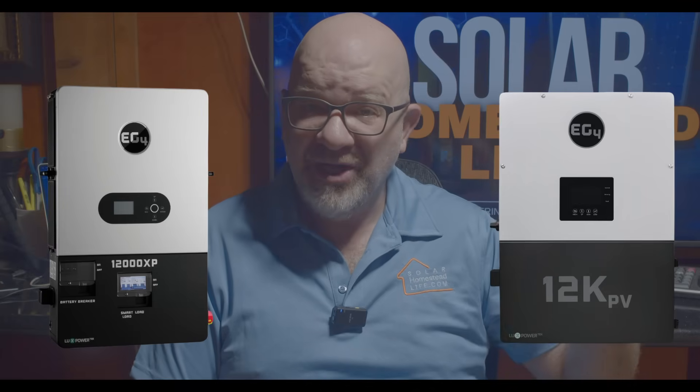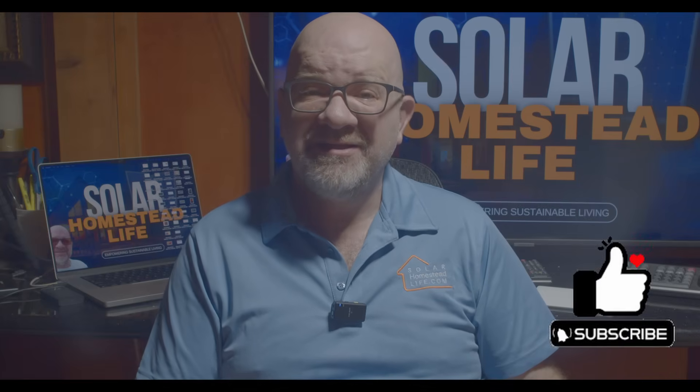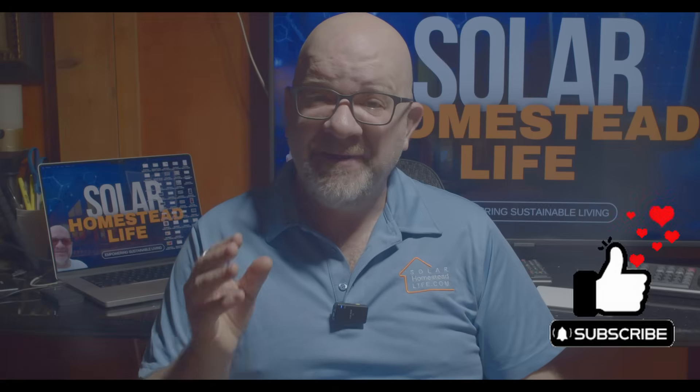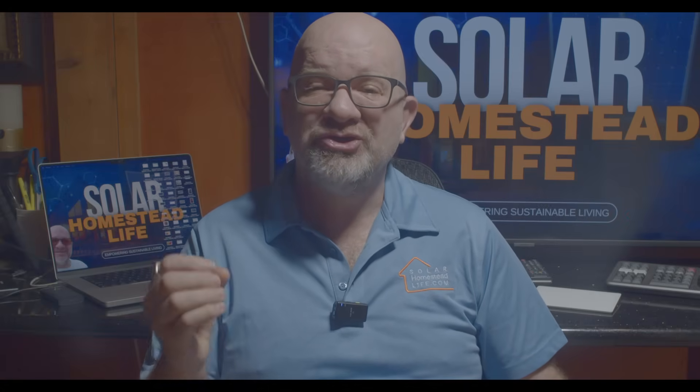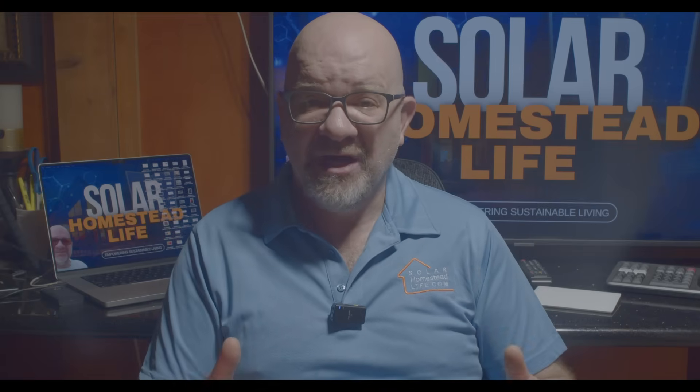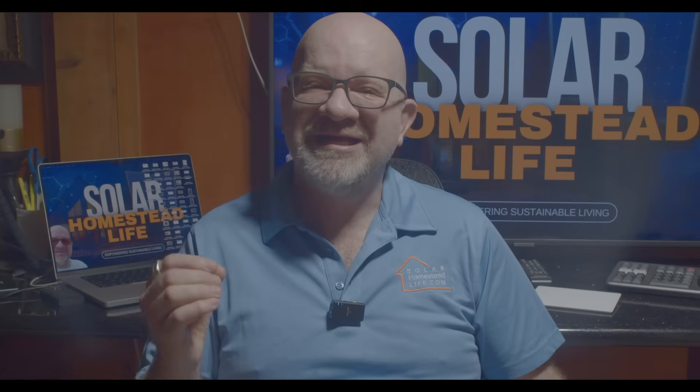So which one are you leaning towards? Drop a comment below — I'd love to hear your thoughts. If this video helped you, hit the like button so more people can see it. I'm dropping more solar guides and reviews every week, so make sure to subscribe and turn on notifications. Thanks for watching — keep shining and stay charged!